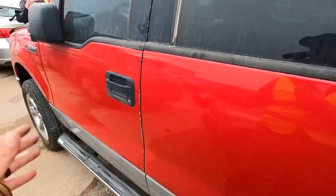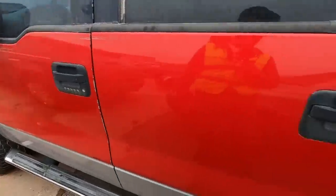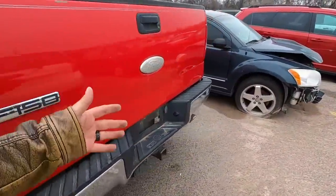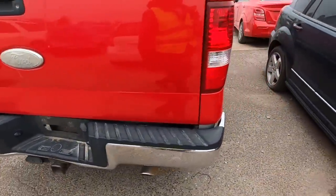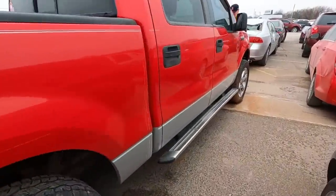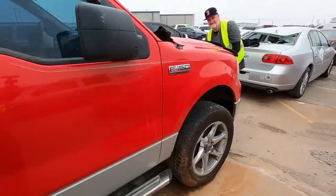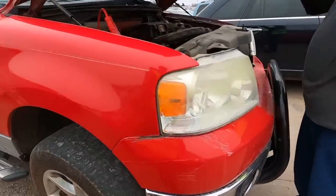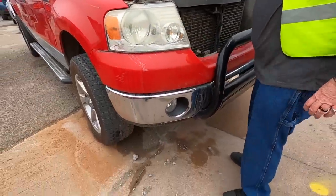This truck is listed as a non-runner but I know exactly what's wrong with it and what it's going to take to make it a running and driving truck again. With that dual exhaust I bet it'd sound real good. I'm almost tempted to climb under there and force it into park, but we just don't have time for that today. Moving on.